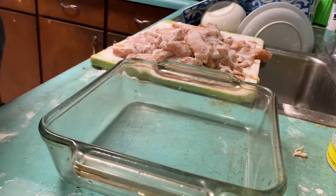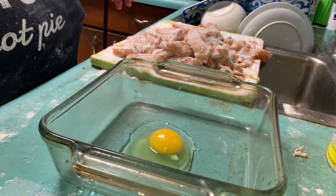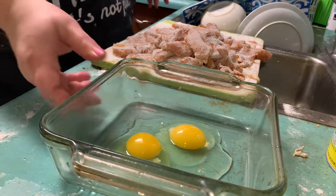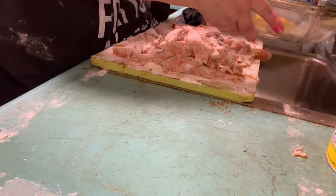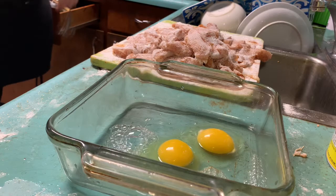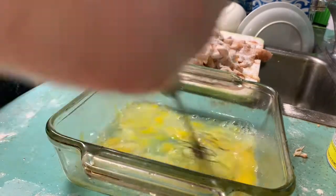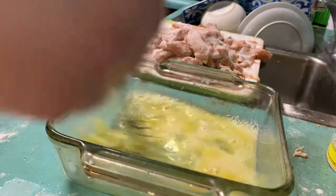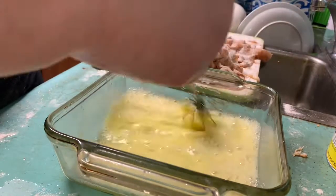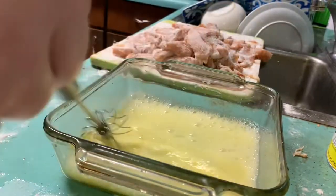Now I'm ready to drop the eggs in there. I'm going to start with two, and I usually use about the same amount of water as I do egg, so I'm just going to eyeball that. Give it a whisk, mix it together — it just needs to be sticky enough to hold the panko on. And there it is, all whisked.